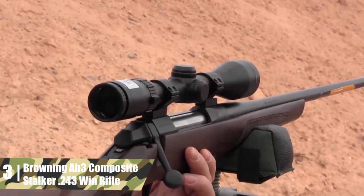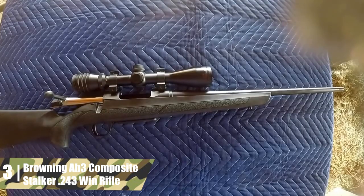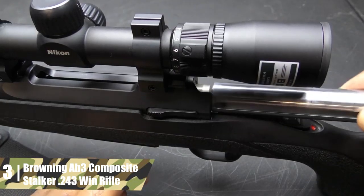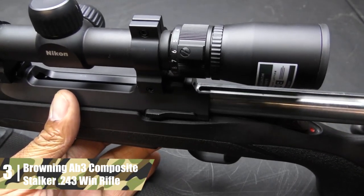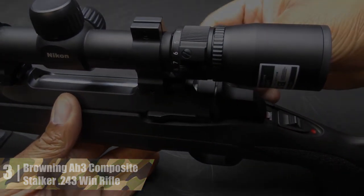The receiver is steel and finished with matte bluing. The stock gives a 13-5/8-inch length of pull and includes an inflex recoil pad. The pad deflects the butt away from your face when shooting. The stock also features textured grip, a palm swell, and sling swivel studs. The top features of this rifle are the bolt throw and the inflex recoil pad.